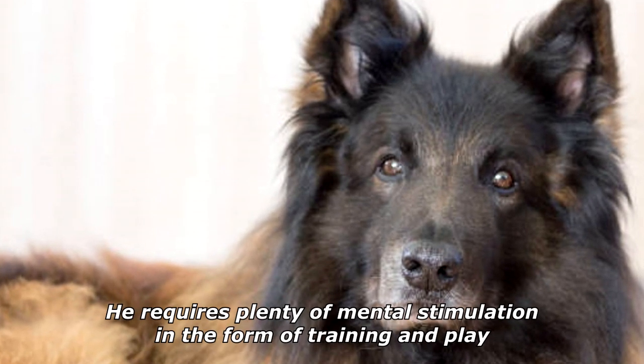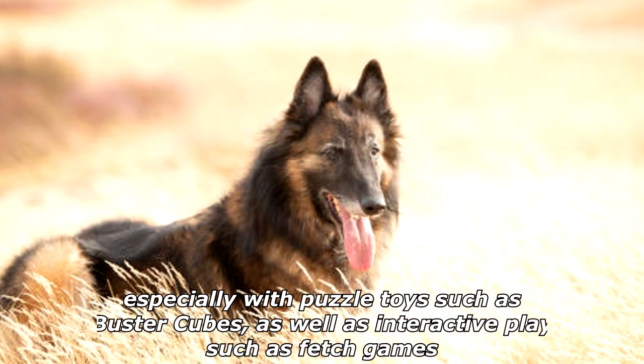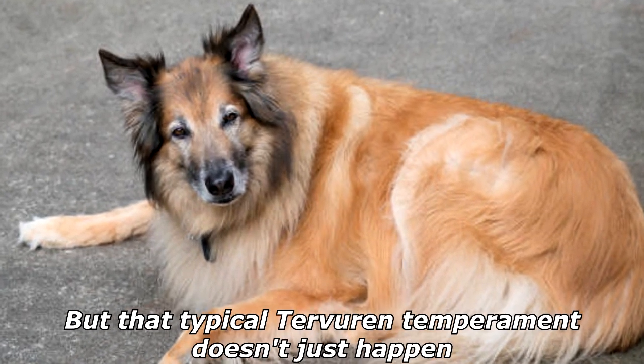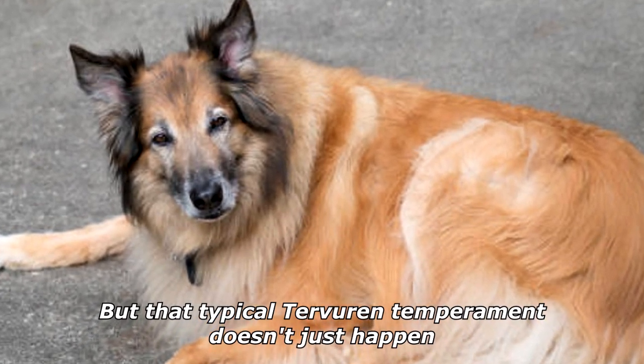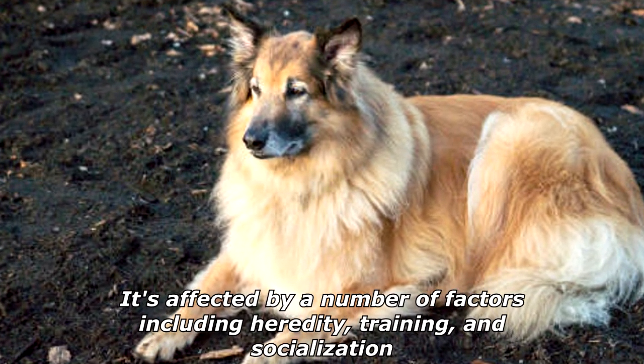He requires plenty of mental stimulation in the form of training and play, especially with puzzle toys such as Buster Cubes, as well as interactive play such as fetch games. But that typical Tervuren temperament doesn't just happen — it's affected by a number of factors including heredity, training, and socialization.